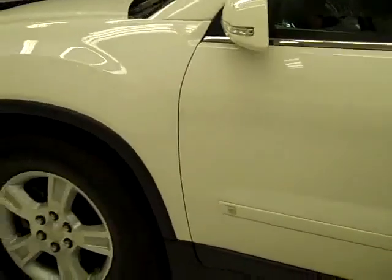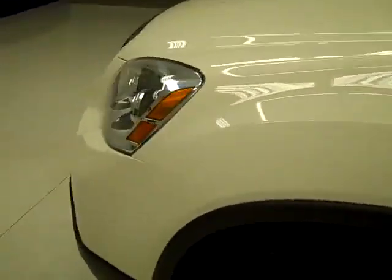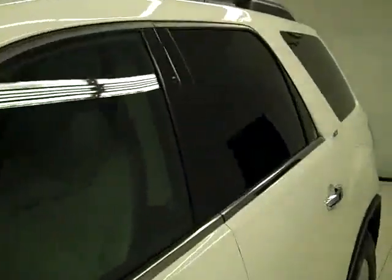Going down this side, same thing — very clean. No dents or scratches. Hood is nice and clean too. Everything is in excellent condition.